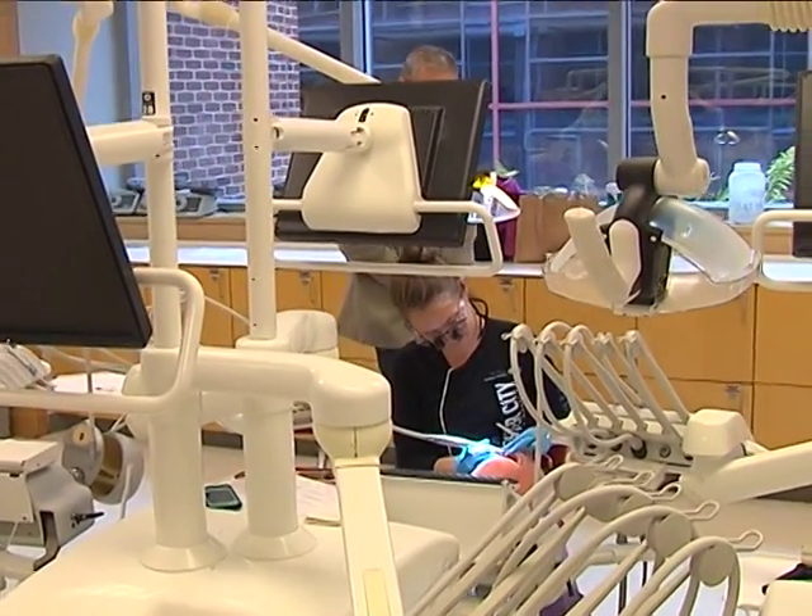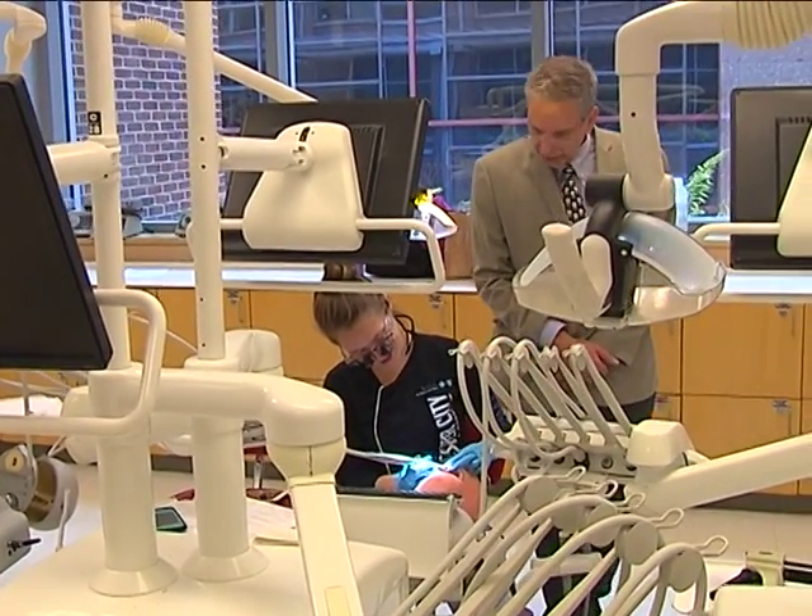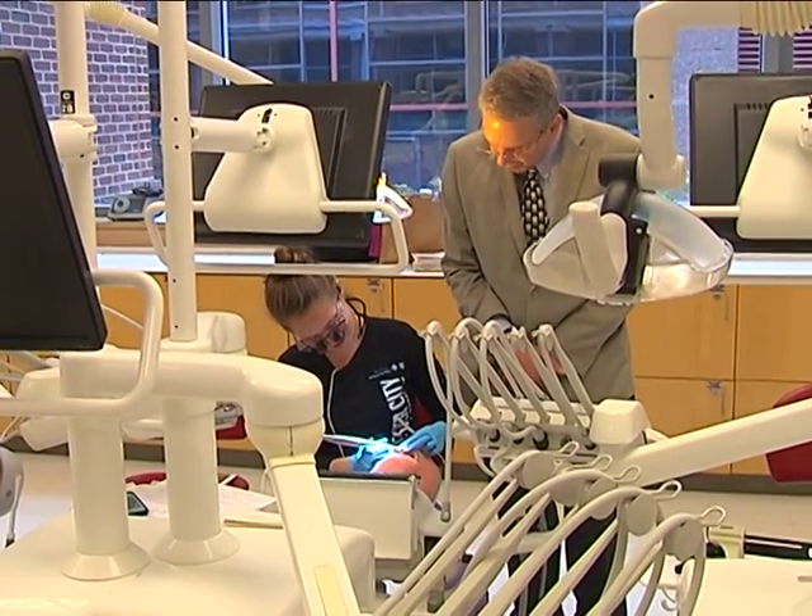Some things will not change. Dental exams, drilling out and filling cavities, and periodic cleanings will continue to be as important as ever.